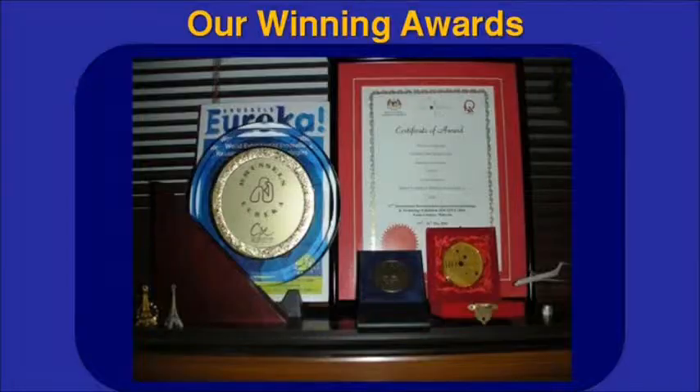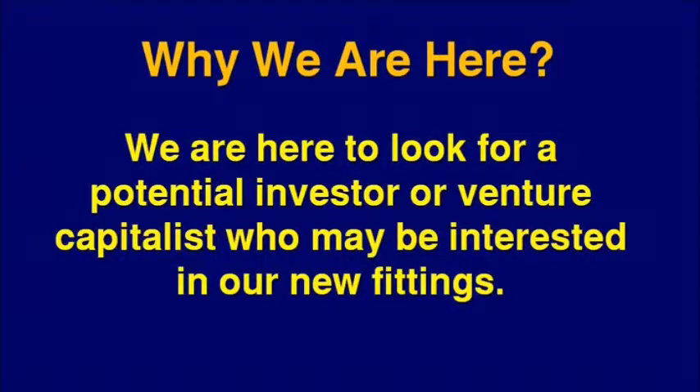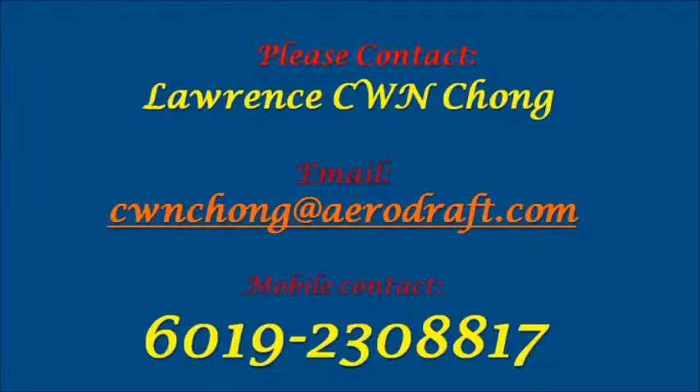So far, we have won 2 awards for this invention. We are here to look for a potential investor or venture capitalist who may be interested in our new fittings. Please contact us if you are interested. We thank you for your attention.